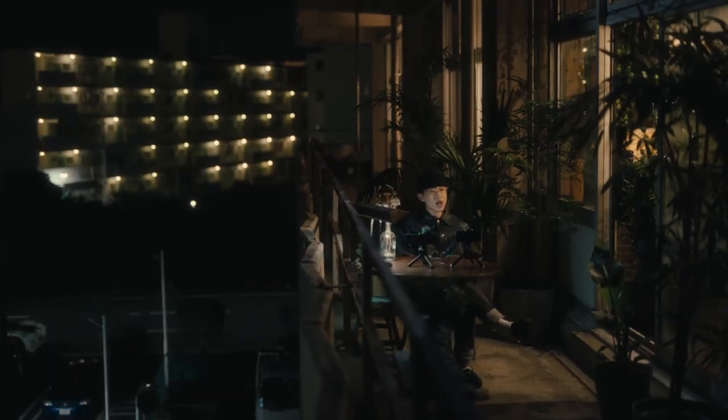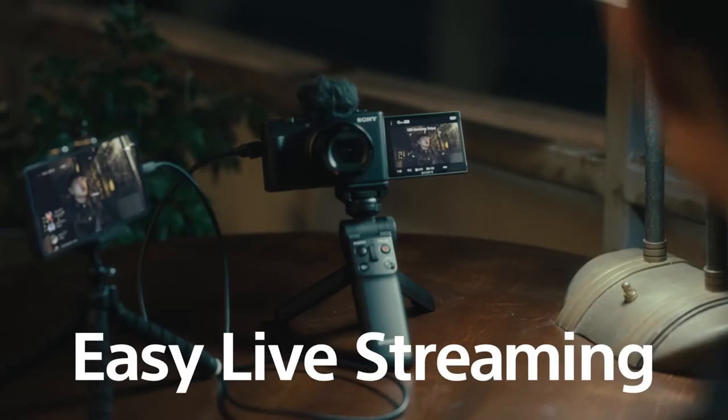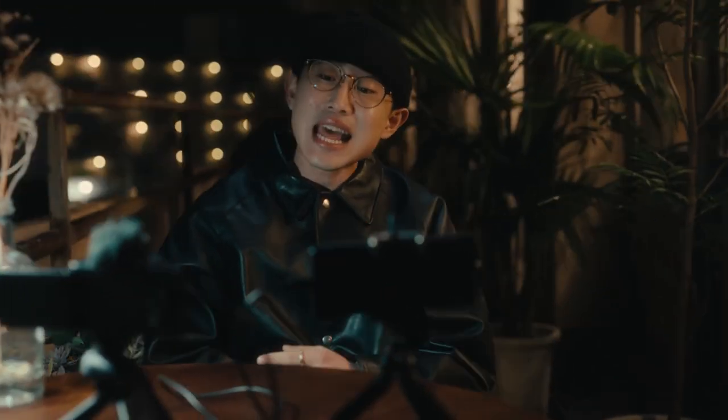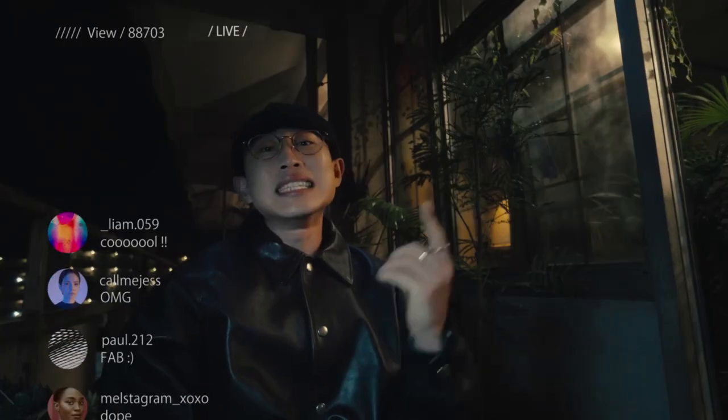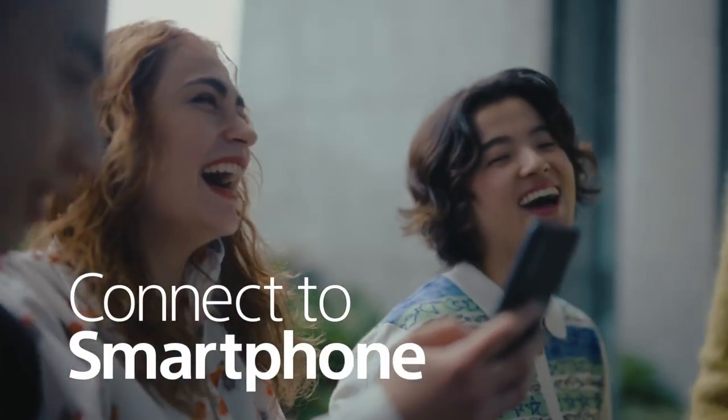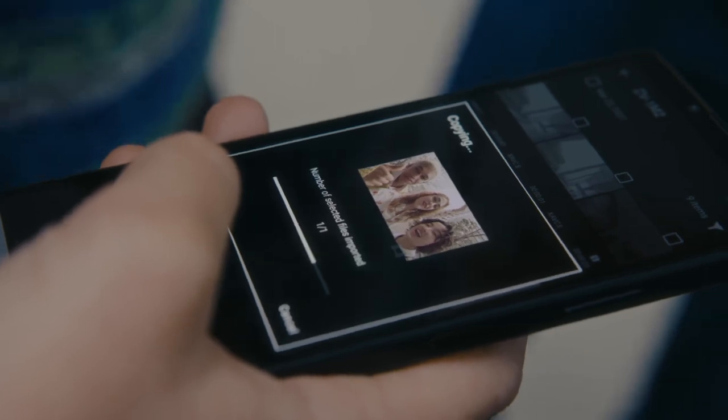Simply connect the camera to a smartphone with the USB cable sold separately to use it as a webcam. Transfer your recorded videos to a smartphone over Wi-Fi through the mobile application.